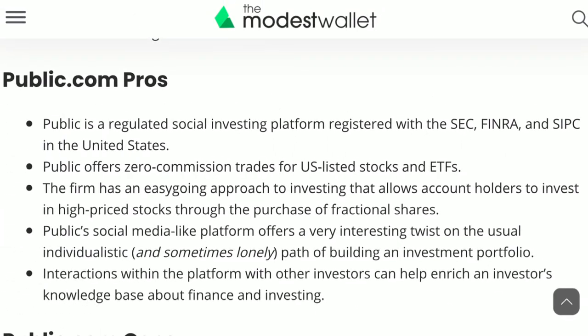Let's discuss the pros and cons of Public. Starting with the pros: Public is a regulated social investing platform registered with the SEC, FINRA, and SIPC in the United States. Public offers zero-commission trades for U.S.-listed stocks and ETFs. The firm has an easy-going approach that allows account holders to invest in high-priced stocks through fractional shares. Public's social media-like platform offers an interesting twist on the usually individualistic path of building an investment portfolio, and interactions with other investors can help enrich an investor's knowledge base about finance and investing.